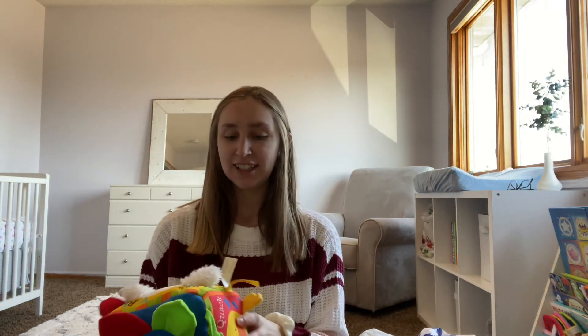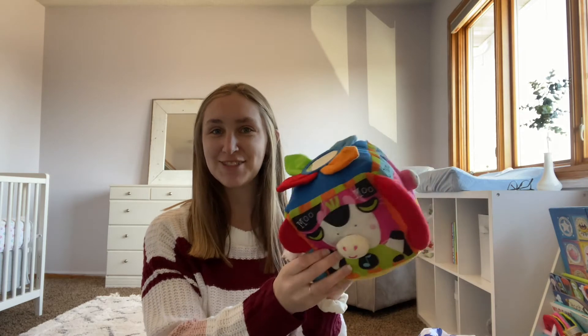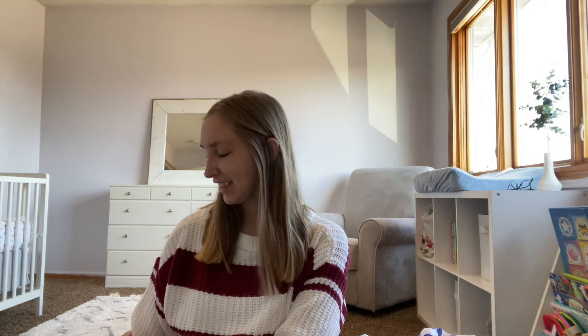Up next is a little plush play cube. It does make noises and I could tell it still worked, so I was pretty happy about that find.